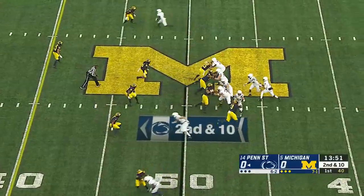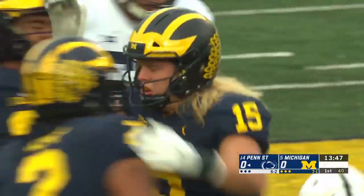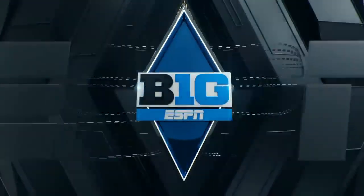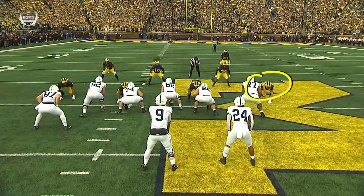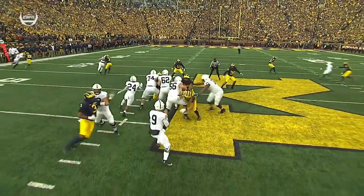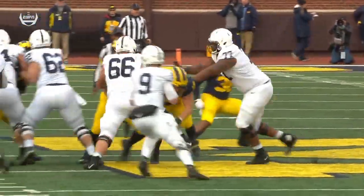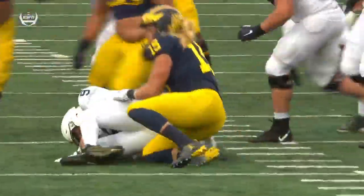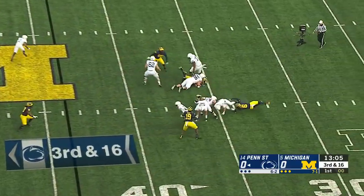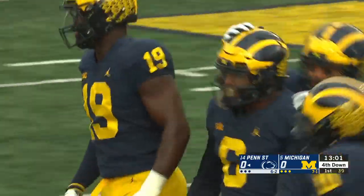On second and ten, McSorley looks back to his left and he'll be sacked right away by Chase Winovich, the Pennsylvania native. He's the guy that carries the mouthpiece for this defense — just fighting through the right tackle as the guard comes over to try to hold him out. Winovich has had a hard time sleeping this week, he is so excited. Michigan brings pressure again; McSorley sacked by Josh Uche, and it's three and out.